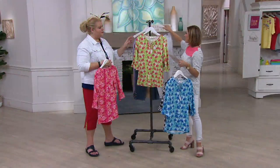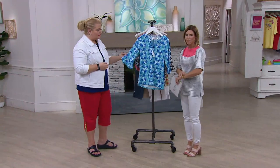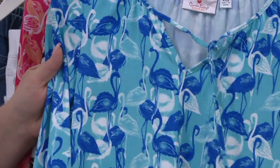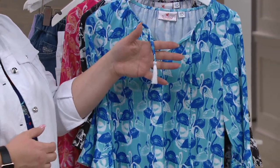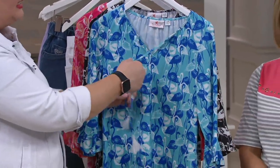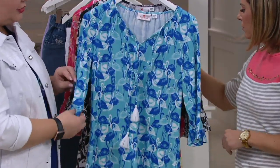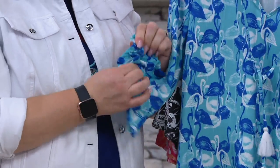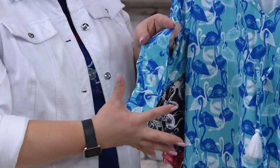Let's dive into the flamingos — each one has its own personality. This is a newer silhouette for us from last year, having that tie at the neck with a beautiful tassel on the end. You can tie it in a bow, give it one little loop, or let it hang — whichever you prefer. The fabric is a polyester spandex blend, so it has some beautiful give and stretch.